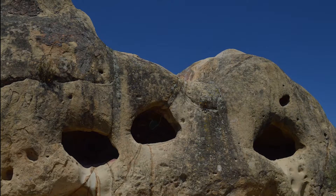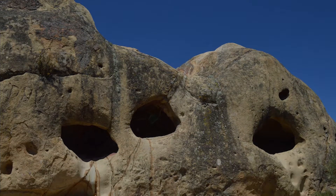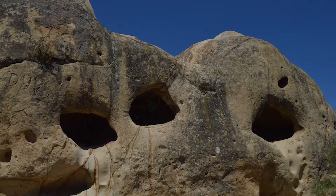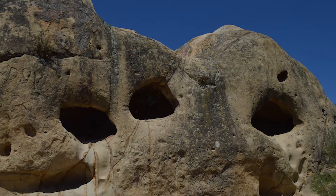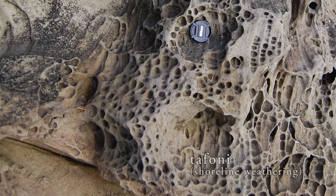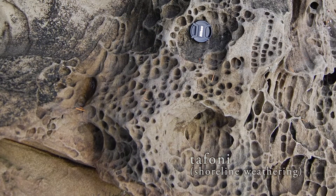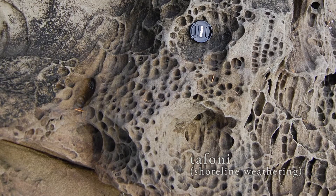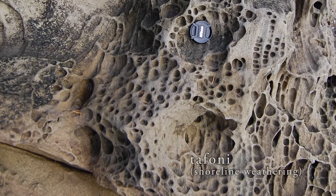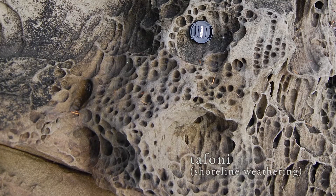Maybe wanting to sound poetic, they were given the name Tafoni, which is a Corsican word for windows. But some geologists will crinkle up their noses when they hear that. Usually Tafoni is applied to that honeycomb pattern of weathering that you see at a shoreline in rock outcrops, where moisture with dissolved salt seeps into the rock and the salt crystallizes and pries open little holes.